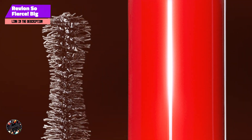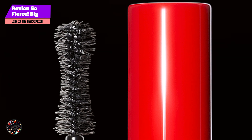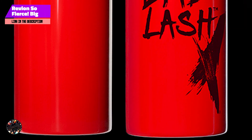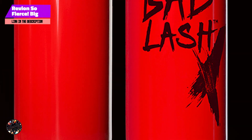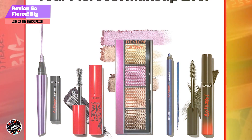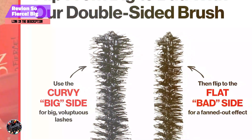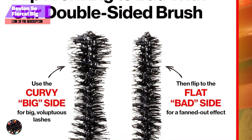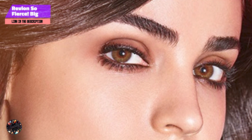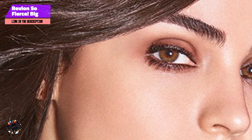Perfect for achieving bold, elongated lashes, this mascara offers impressive length and volume with each coat. Apply by starting at the base of your lashes and sweeping the brush upward for maximum length and definition. It's suitable for everyday wear as well as special occasions, with a buildable formula that allows customizable length and volume without clumping.